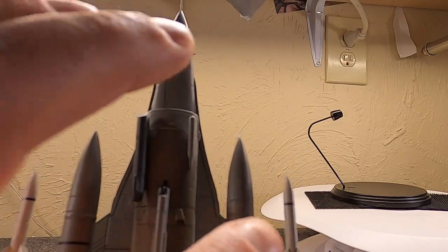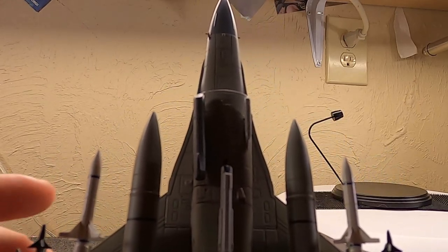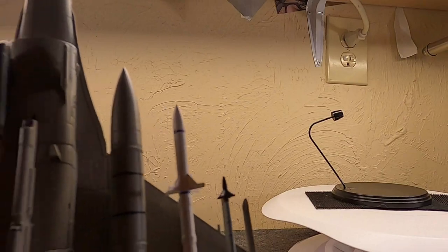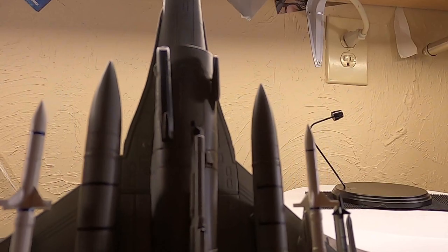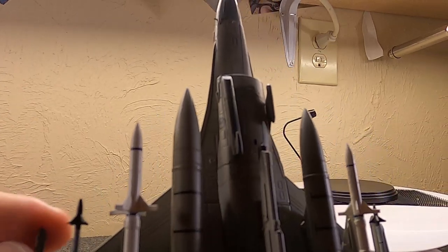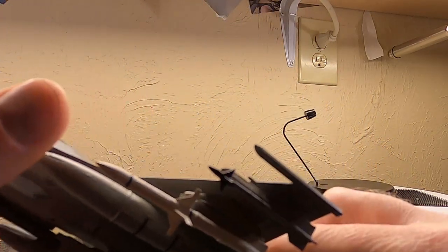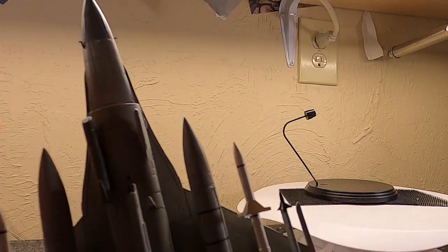In addition to the HARMs, we have two fuel tanks and two Sidewinders, one on each wing for defense. This model also came with two AIM-120s - an updated version you can put on the wing rails. But since I have so many F-16s with things on the wings, I thought leaving this one clean on the wingtips would be neat, so I left them off. It still has two AIM-9 Sidewinders for defense.